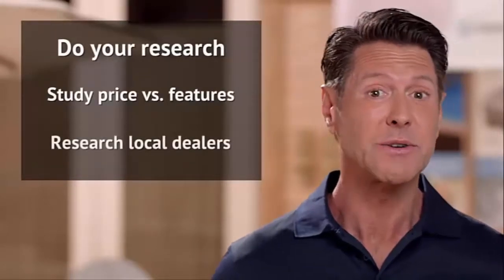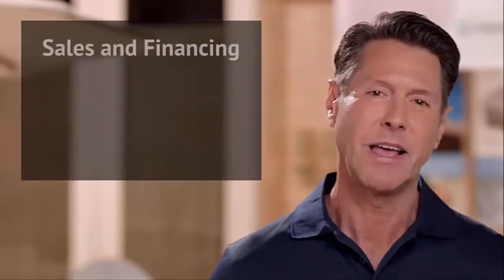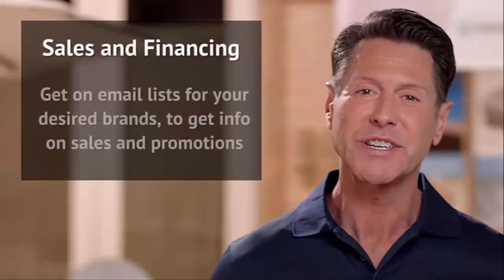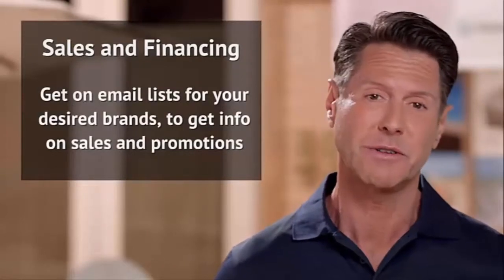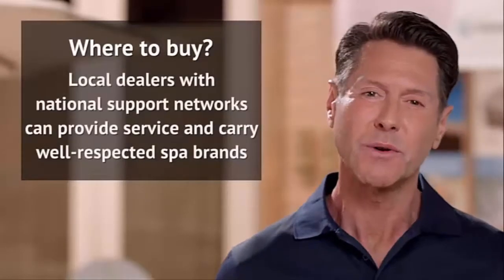It's important to do a little research, know what you're looking for and how much you're willing to spend, and consider a variety of local options before making your purchase. Sales and financing events happen throughout the year, so be sure to get on the email list of the brands you've researched — that way you'll receive information about their sales and promotions.